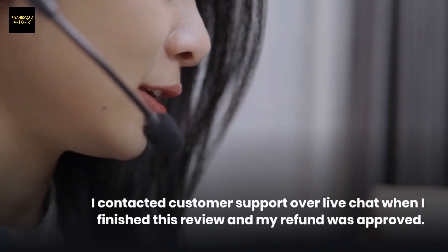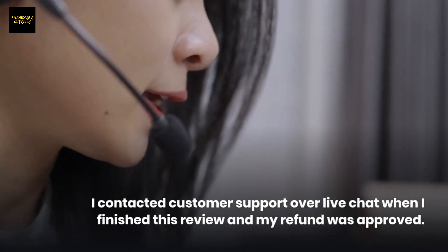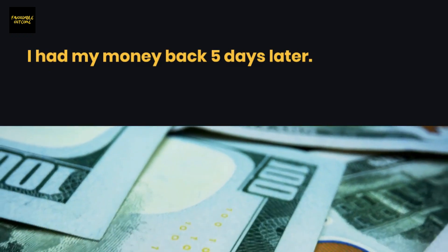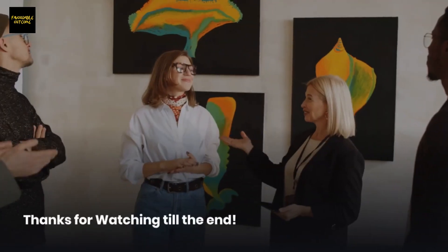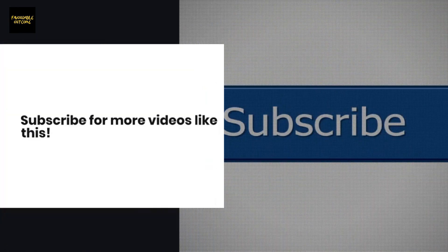I contacted customer support over live chat when I finished this review and my refund was approved — I had my money back five days later. Check the IPVanish link in the description. Thanks for watching — subscribe for more videos like this.